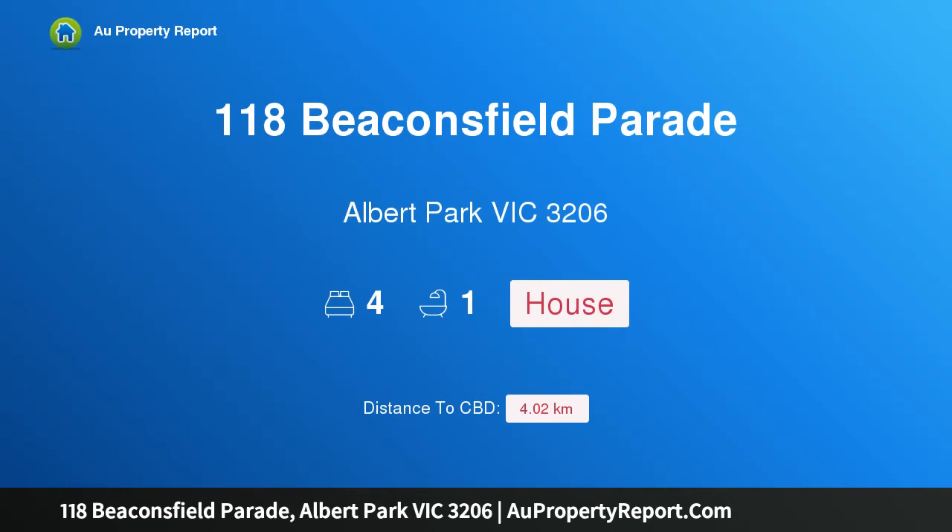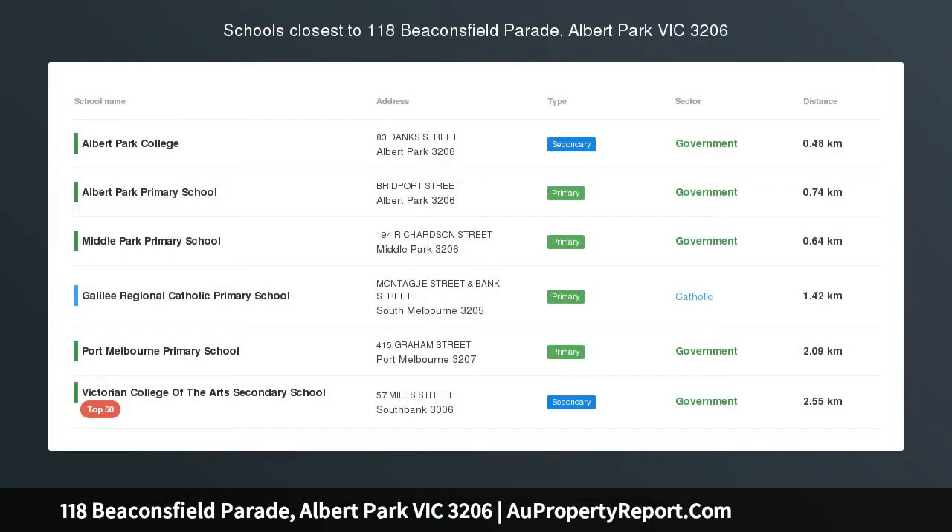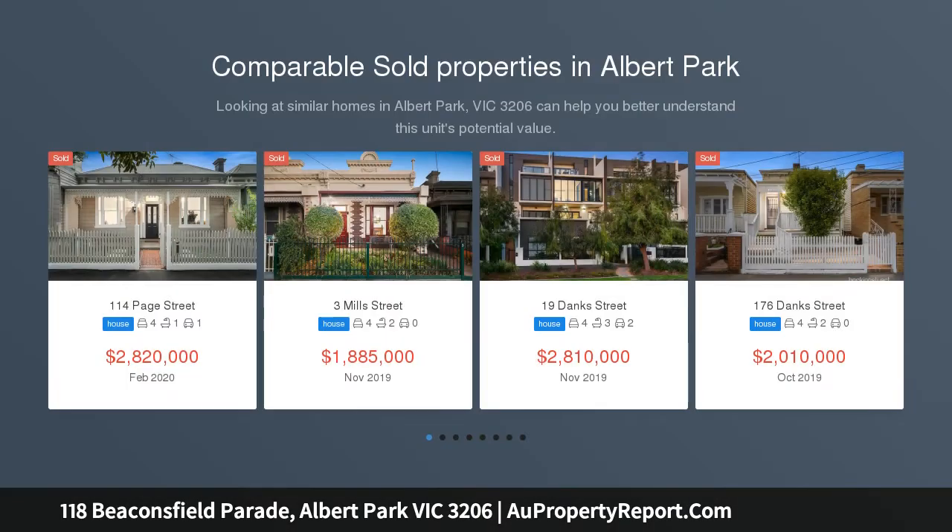Hi, I am glad to introduce property 118 Beaconsfield Parade, Albert Park, Victoria, 3206 — iconic location, undeniable upside.